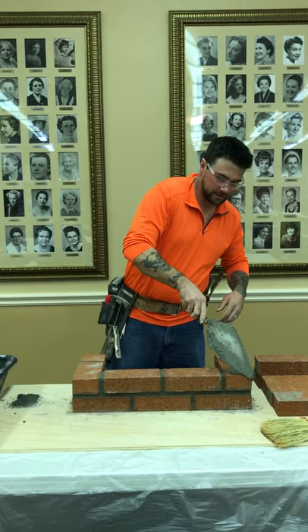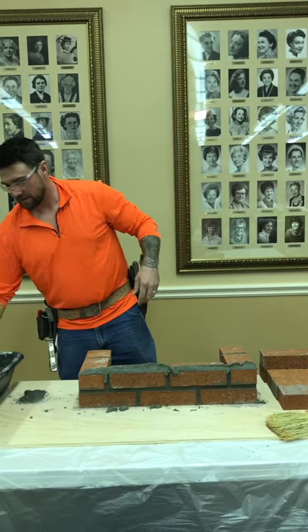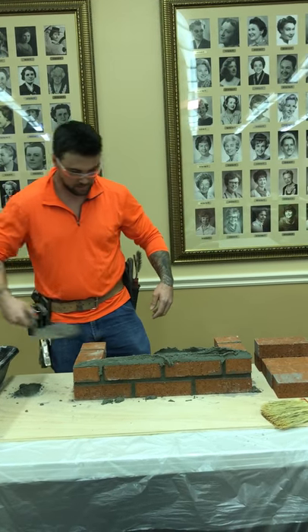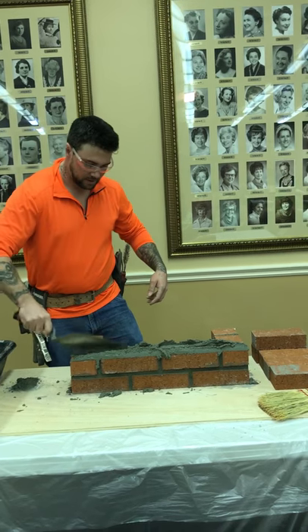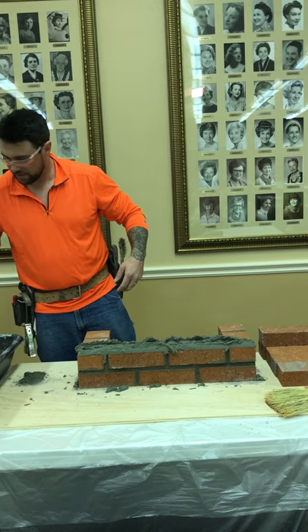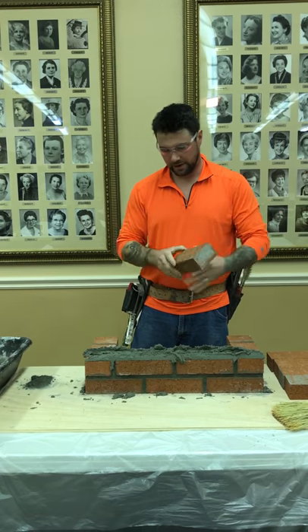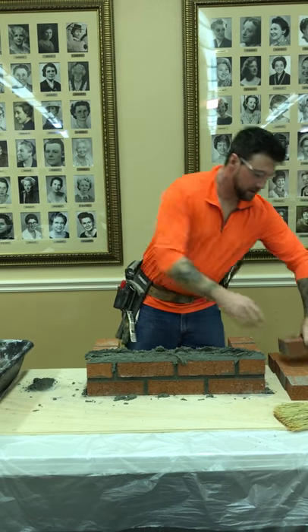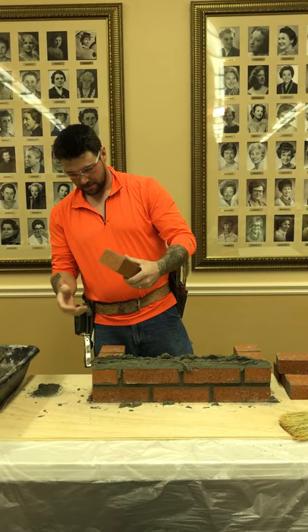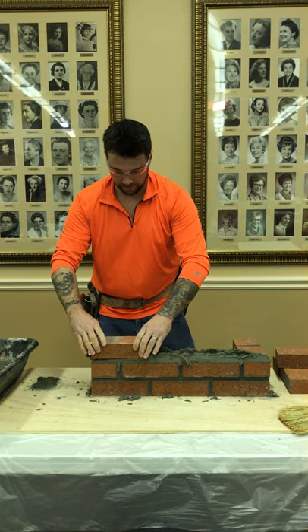You want to spread the mortar like this. The mortar is actually constructed with three different ingredients: sand, lime, and concrete mix.